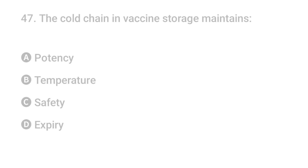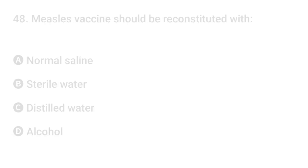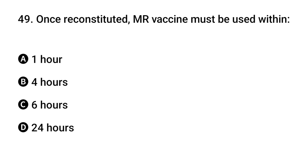Question 46: Booster dose of DPT and OPV are repeated when? The right answer is B: five years. Question 47: The cold chain and vaccine storage maintains what? The right answer is A: potency. Question 48: Measles vaccine should be reconstituted with? The right answer is B: sterile water.